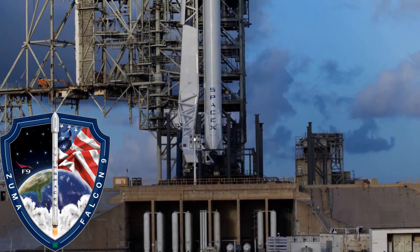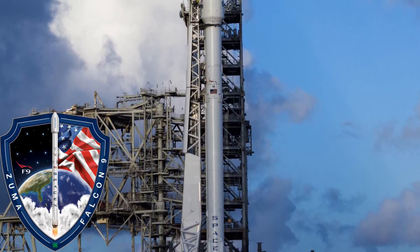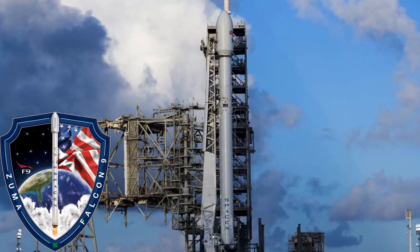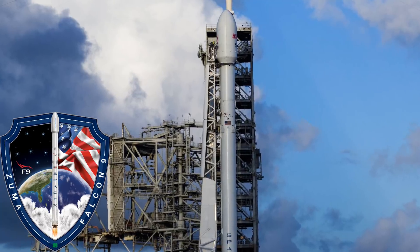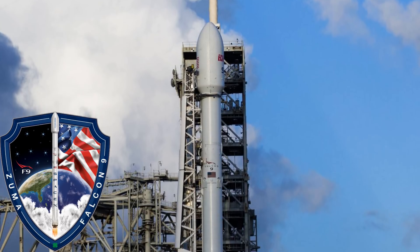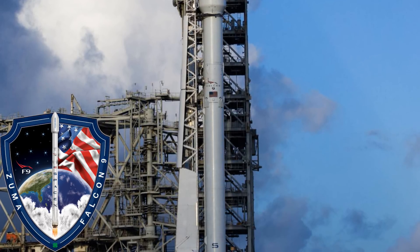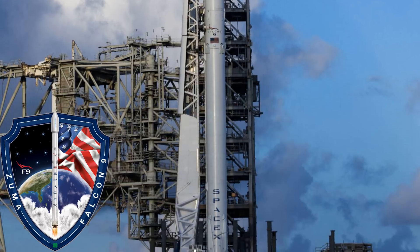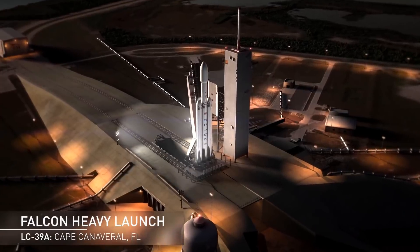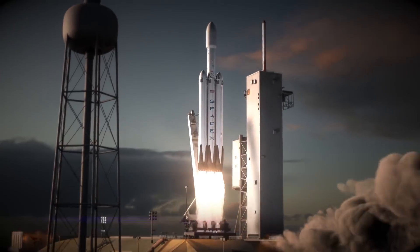But before that, we will have to wait for the top secret government launch with the code name Zuma. The mission is so secret we don't even know what government agency the launch is for. Zuma was supposed to take place in November but was delayed. At that point, the launch prep for Zuma was moved to Launch Pad 40 so that SpaceX could start prepping 39A for the Falcon Heavy. SpaceX needs to use its various resources for the Zuma mission, which is priority right now, and it's supposed to launch on January 7th. Once that happens, SpaceX can focus on Falcon Heavy's static fire test. According to nasaspaceflight.com, the preliminary launch target for the Falcon Heavy is Monday, January 15th, 8 days after Zuma's target launch date.